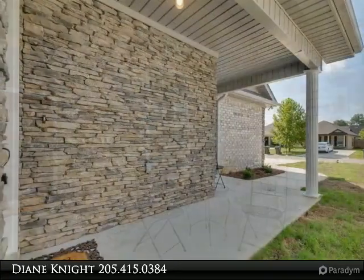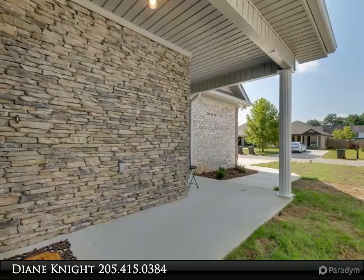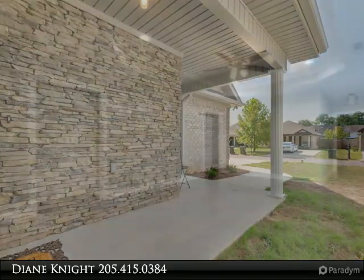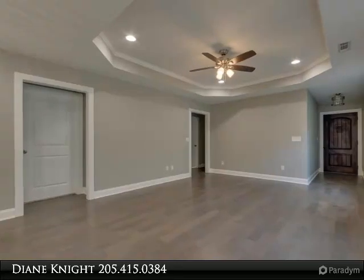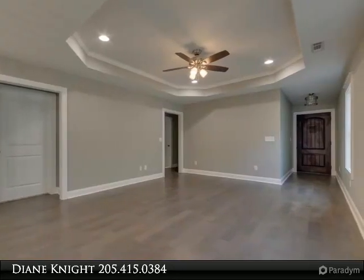Both boast almost 1,500 square feet of heated and cooled living space, Energy Star rated stainless appliances, and carry the prestigious Alabama Power Certified HERS rating for energy efficiency.